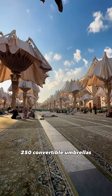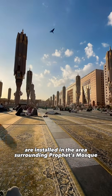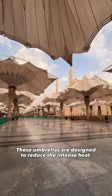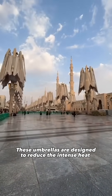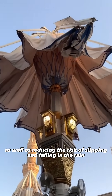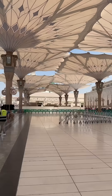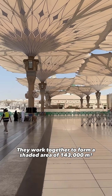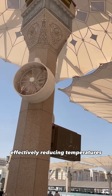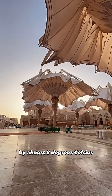250 convertible umbrellas are installed in the area surrounding the Prophet's Mosque in Medina, Saudi Arabia. These umbrellas are designed to reduce the intense heat of the Saudi Arabian sun, as well as reducing the risk of slipping and falling in the rain. They work together to form a shaded area of 143,000 square meters, effectively reducing temperatures by almost 8 degrees Celsius.